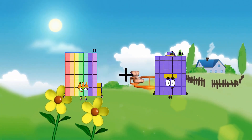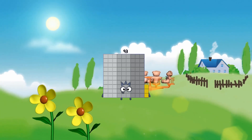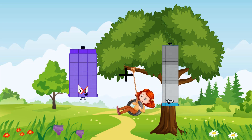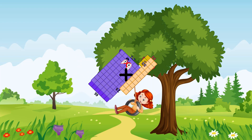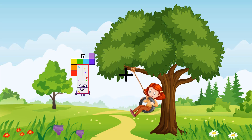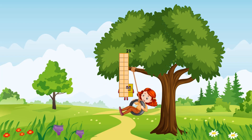73 plus 20 equals 93. 66 plus 23 equals 89. 17 plus 6 equals 23.